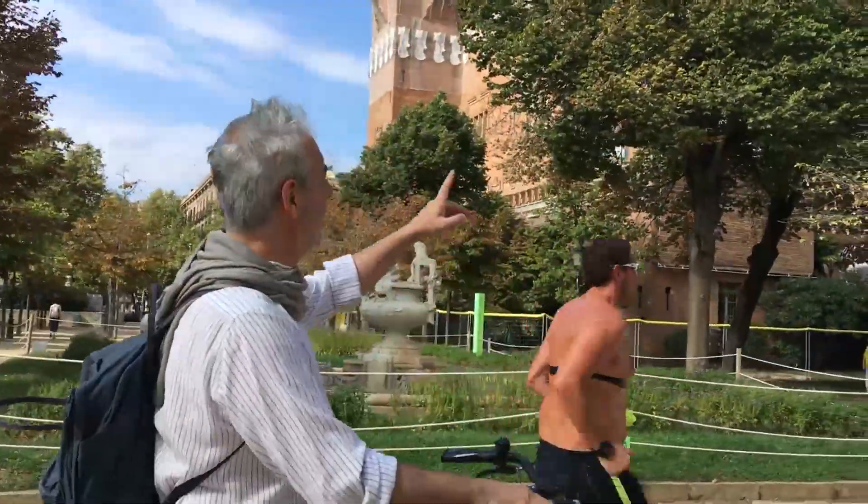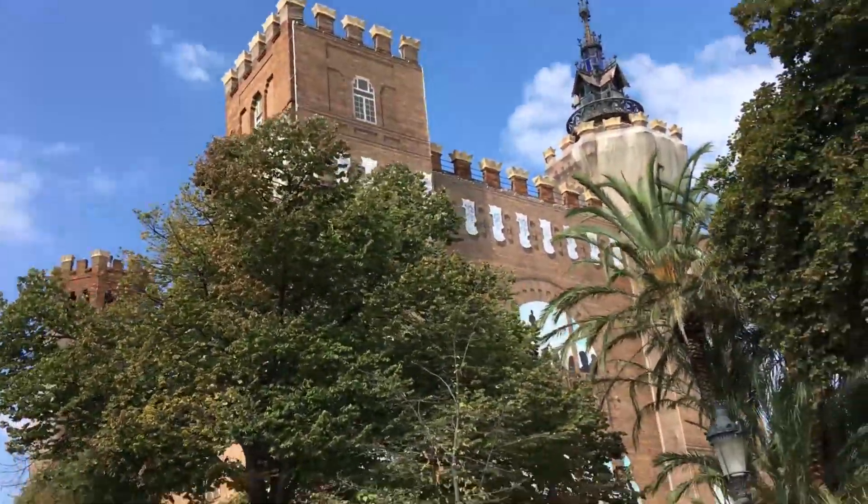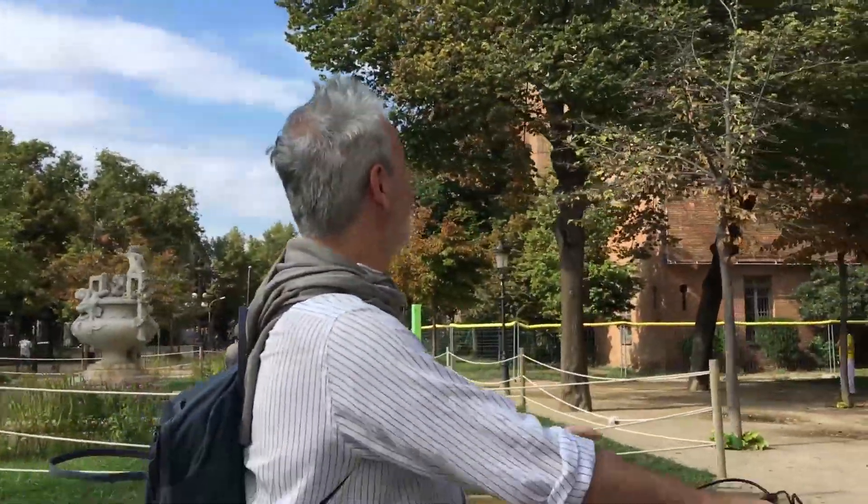This is the Castle of the Three Dragons, but now it's in restoration, so we will have to go back to see how they put it in place.